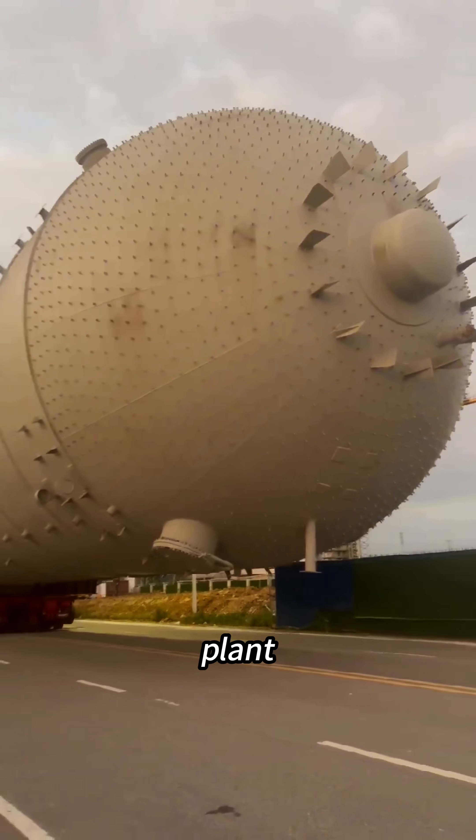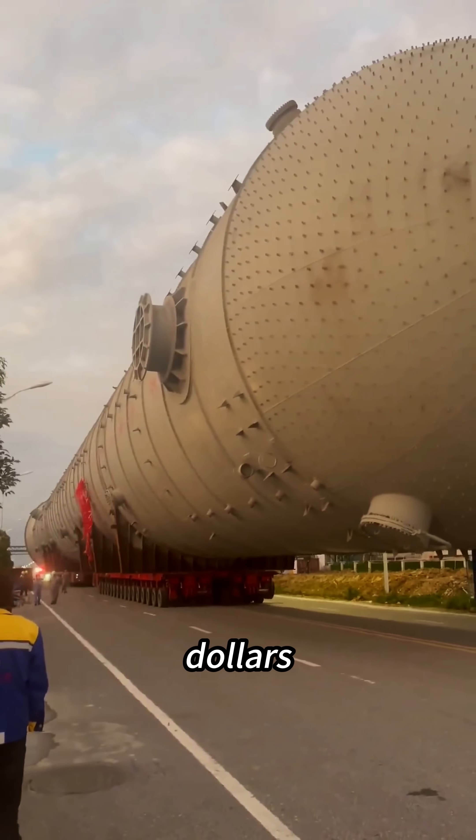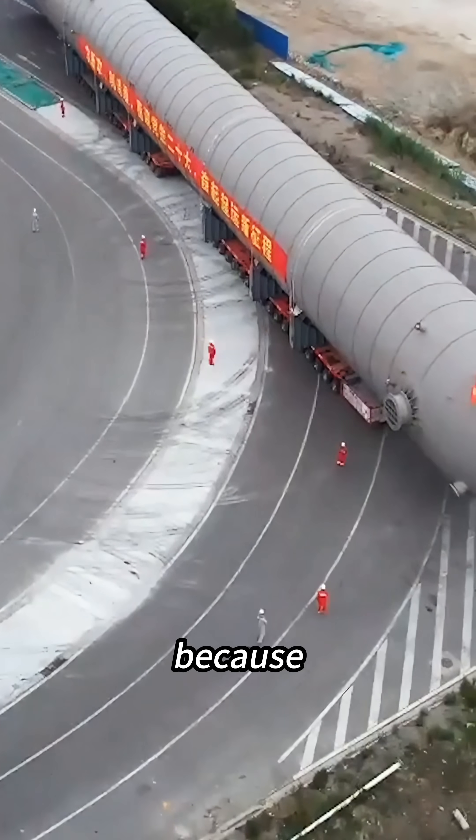If you can move this thing from the factory to the plant, you'd walk away with $50 million. Sounds simple, right? Not even close. Because this isn't just any shipment.